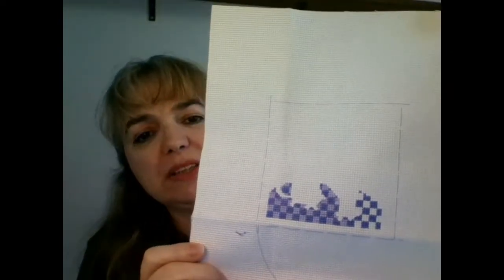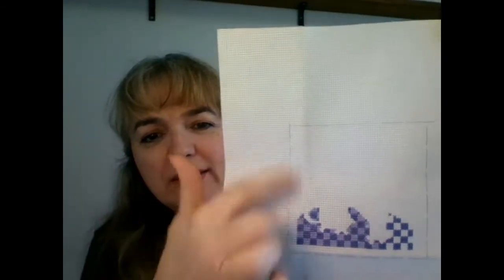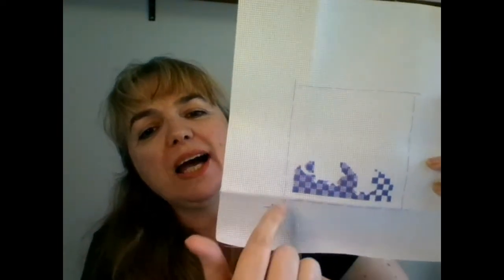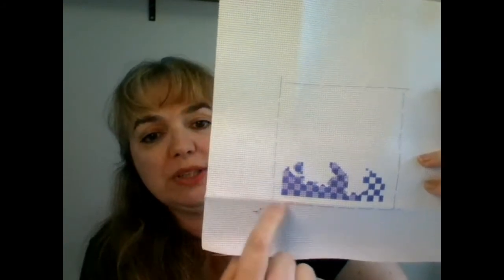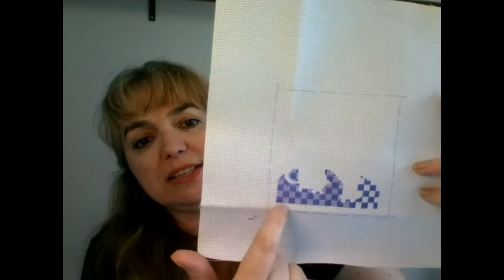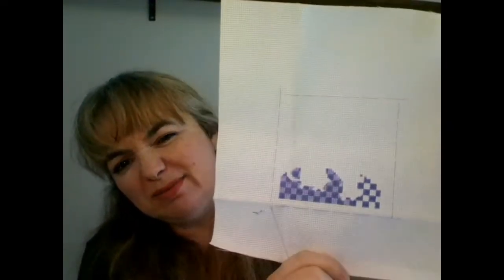Usually I mark more or less where the design is going to fit — that's the way I learned — just so I have an idea. Sometimes I'm off by one or two lines when I count. For instance, it might seem unequal, but that's only because when you are working from the pattern or chart, instead of starting on one it starts on seven or something. Then it's not equal because I part it ten, ten, ten, ten.